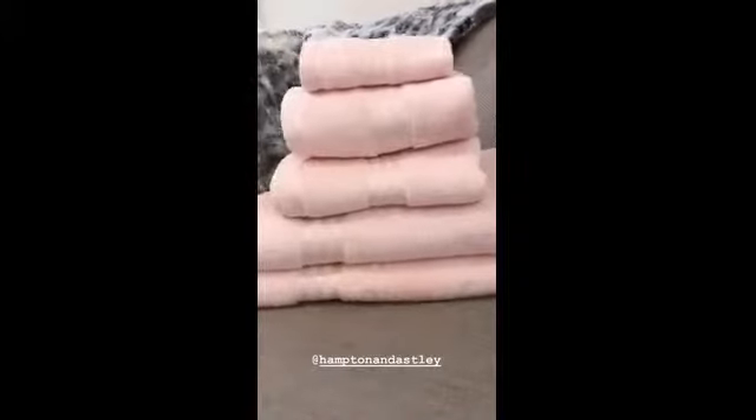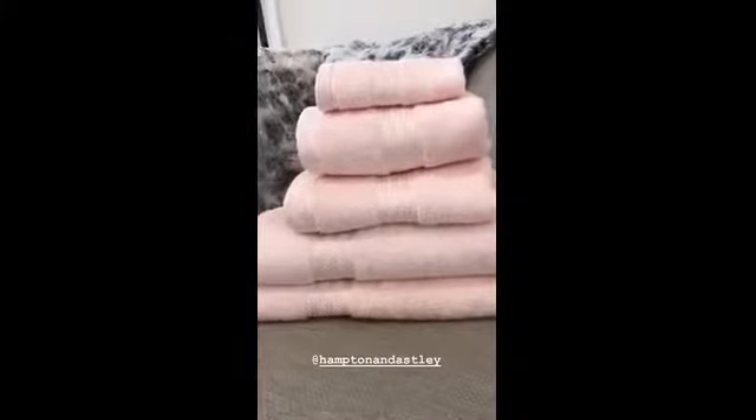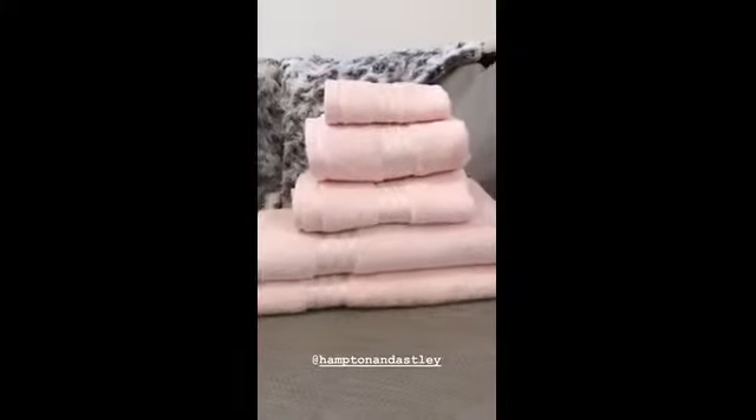The white one is mine and these are the gorgeous pink ones which will be for the girls. They're 100% Egyptian cotton, pure luxury — absolutely incredible towels — and yes, my one and two year olds are going to use them.